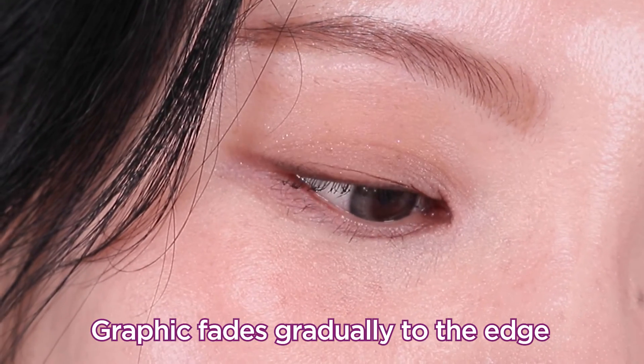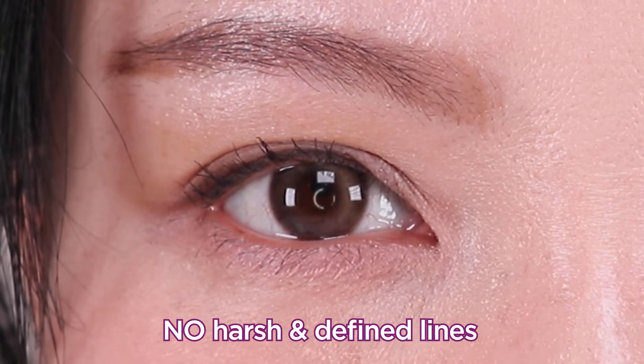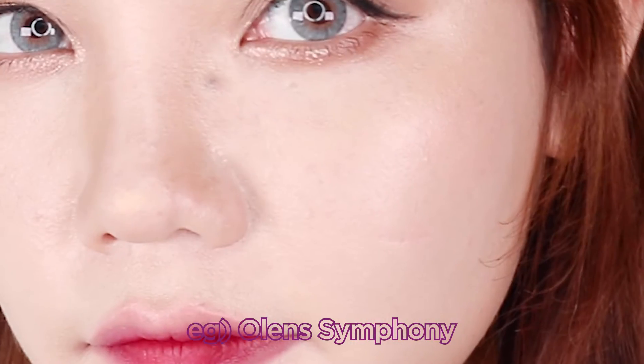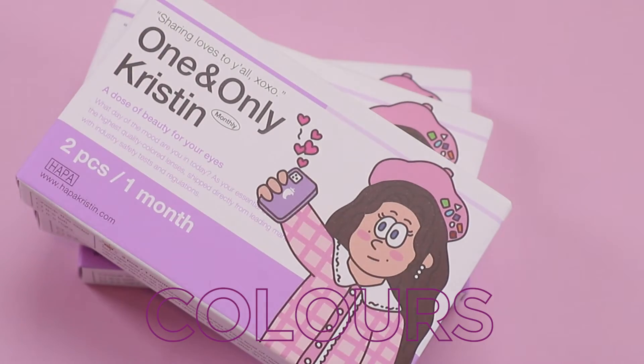I've noticed that even where the color remains near the edges, it fades softly and very gradually toward the edge of the iris, so there isn't a harsh defined line. Some contact lenses aim to be very popped up with strong graphics, making them really difficult to wear for daily use. But the Hapa Kristin one and only series are so subtle and perfect for daily use.